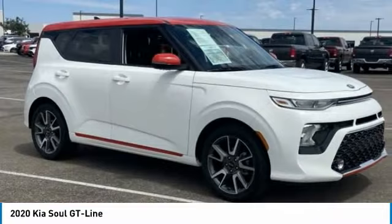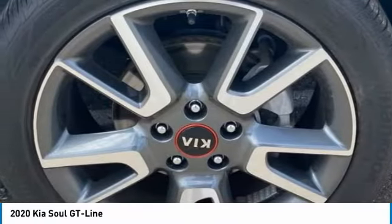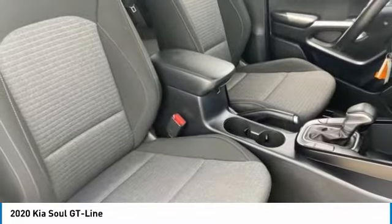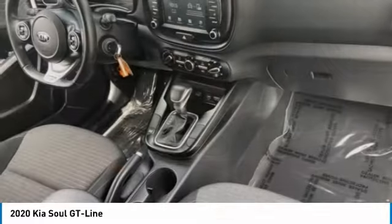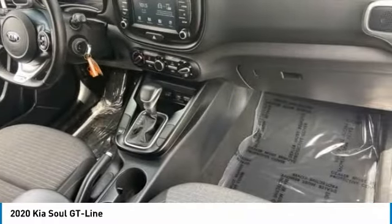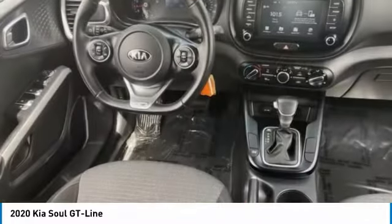This vehicle has less than 7,000 miles. Here are some of this vehicle's great options: tire pressure monitor, aluminum wheels, brake assist, traction control, stability control, daytime running lights, four-wheel disc brakes, driver illuminated vanity mirror, privacy glass, and fog lamps.